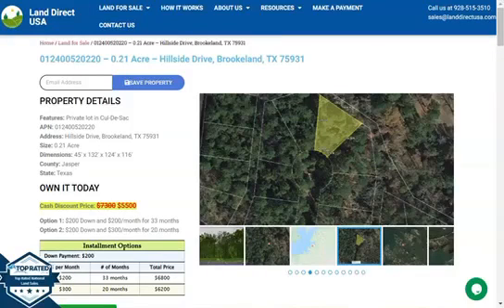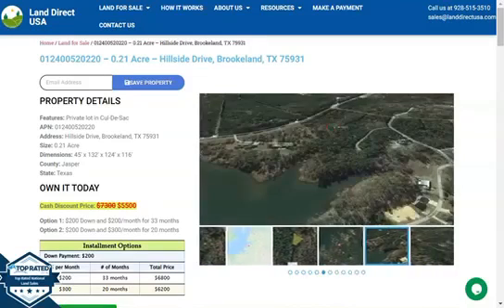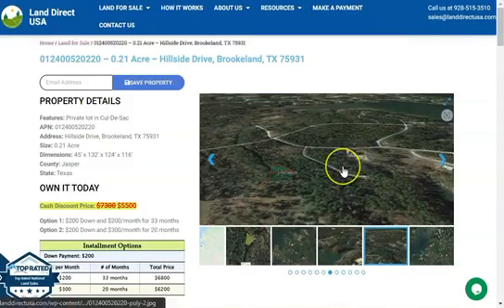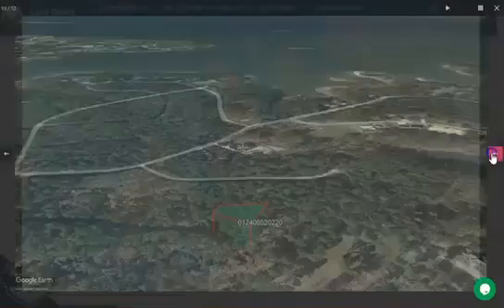Hi everyone, this is Raelle again from LandDirectUSA, and today I'm presenting a 0.21 acre lot located at Hillside Drive in Brooklyn, Texas. Now this is in Jasper County. This is a private lot in a cul-de-sac, and on the side here you will see some actual photos and some aerial views of the lot.